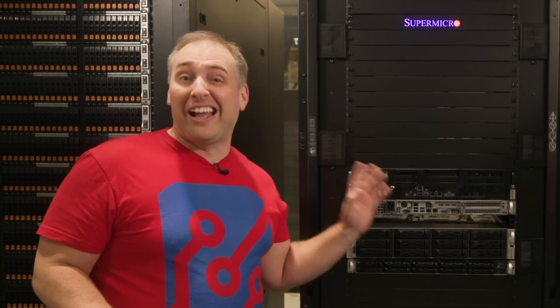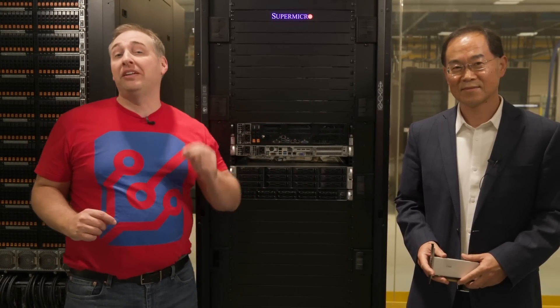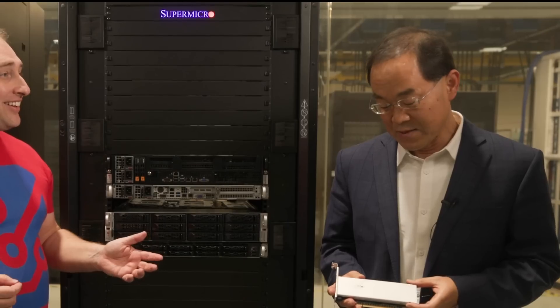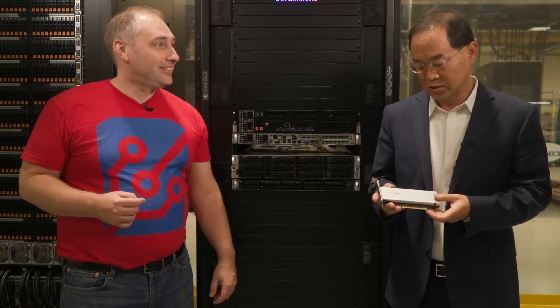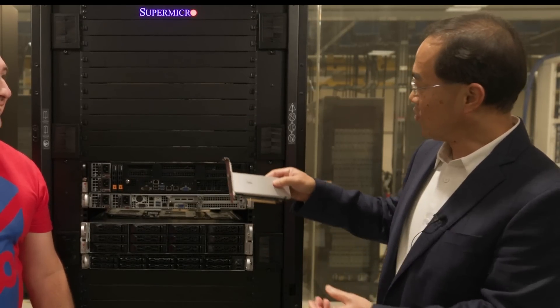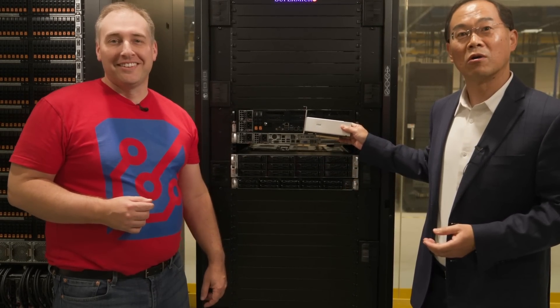What happens when you don't have a data center? That is where the Supermicro Edge platforms come in. These are designed for high-speed networking and accelerators. In hand here is an Intel Data Center GPU Flex Series that's designed for AI inference at the edge and media transcoding workloads. This is perfect for an edge device because of the small form factor and lower power consumption.